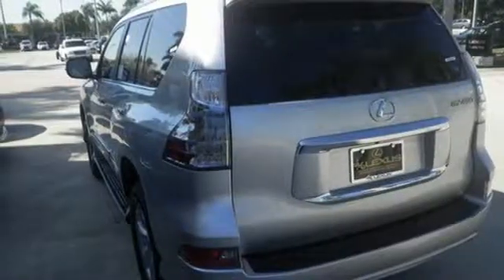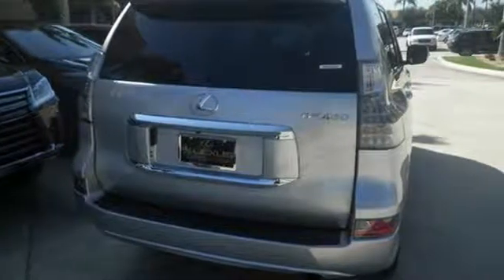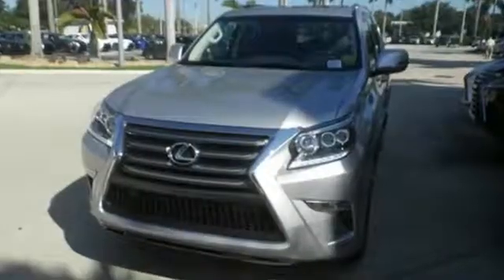Inside the quiet, luxurious cabin, your body is hugged with perfectly adjusted 10-way power front seats, and a world of room opens up by folding down the third row. Chat hands-free through Bluetooth, while Lexus Enform puts a host of popular apps within arm's reach.